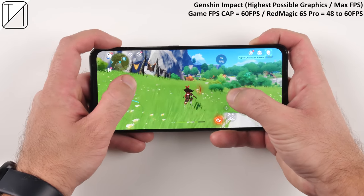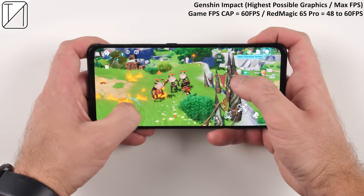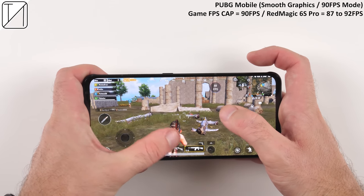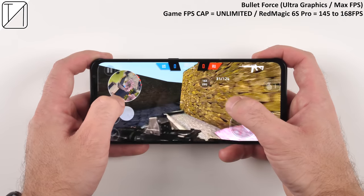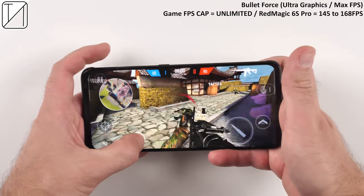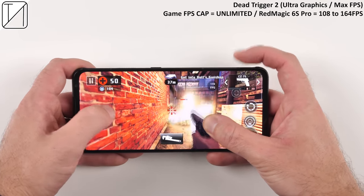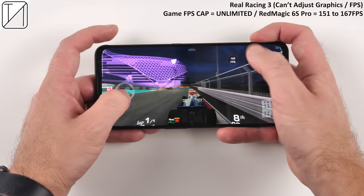In Genshin Impact at the highest graphics and max FPS — capped at 60 by the game — the Redmagic 6S Pro does a fantastic job keeping it between 48 and 60 FPS, while the Mi Mix 4 with the same chipset dropped to 17 FPS. PUBG Mobile unlocks at 90 FPS on day one and keeps things close to 90, even exceeding expectations at 92 FPS. Bullet Force with an unlimited frame rate sits between 145 and 168 FPS, exceeding the 165Hz refresh rate. Dead Trigger 2 also has no FPS cap, running between 108 and 164 FPS — still very impressive given the upgraded graphics.